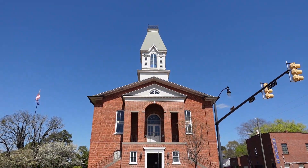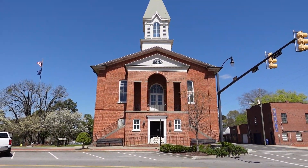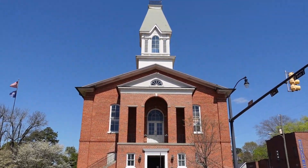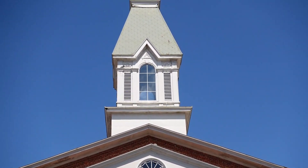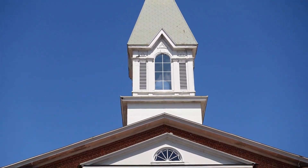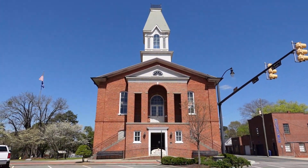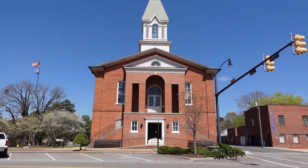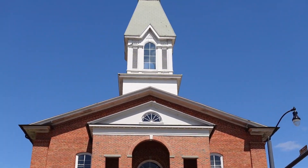Chesterfield County's first courthouse was built here soon after the county was established in 1785. The second courthouse on this spot was built between 1825 and 1829, from plans by architect Robert Mills, and was burned by Union troops under William T. Sherman in 1865. This current structure was built around 1884 and was used as a courthouse until 1978.